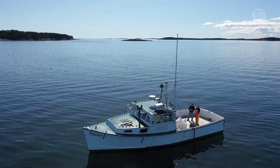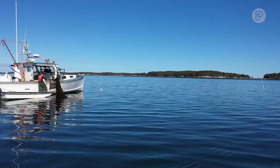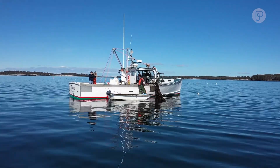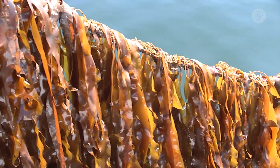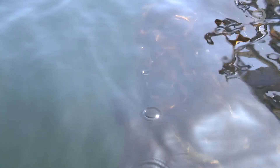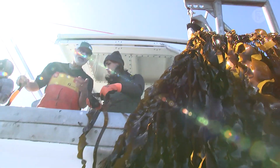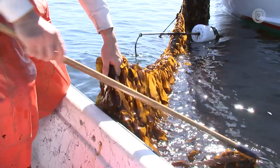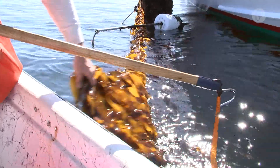Kelp is definitely part of the solution, and aquaculture generally is. The Gulf of Maine is warming faster than 99% of oceans in the entire world. Aquaculture — mussels, seaweed, oysters — all these things you can control a lot more. You can control the environment around them a lot more and have a productive future. Really what we're talking about is going back to a diversification so that we're not so predominantly reliant on one industry.